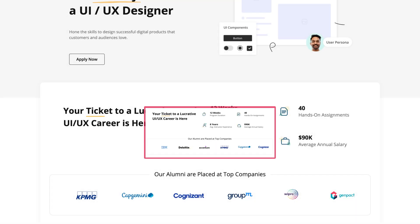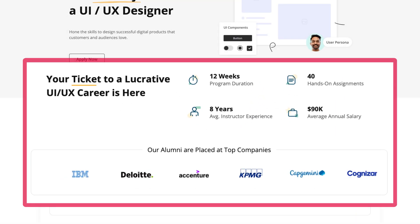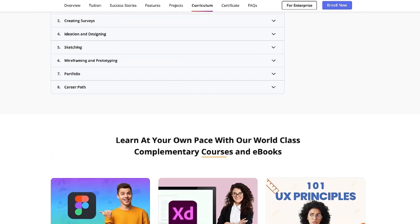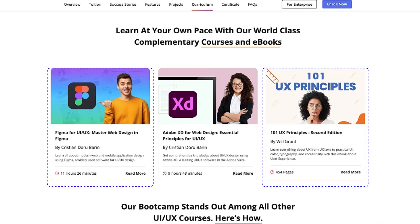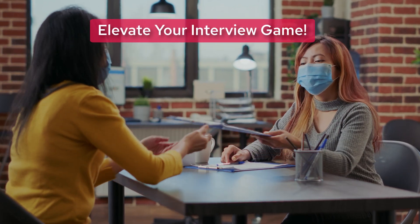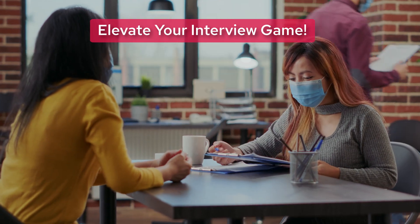Master concepts in our 12-week program and supplement this learning at your own pace with our world-class complementary courses and e-books, including 101 UX Principles, Figma for UI UX, Master Web Design in Figma, and more.